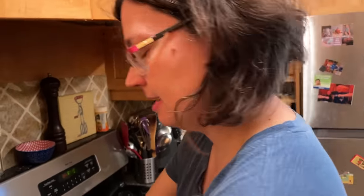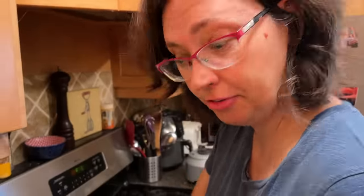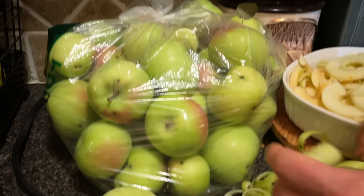Now to start us off, we've got a recipe that I've hinted at in a previous video that you all asked for. It is something that is delicious enough for dessert but healthy enough for breakfast. I'm making apple crumble from our apples from our apple tree — just a couple of apples from our apple tree.